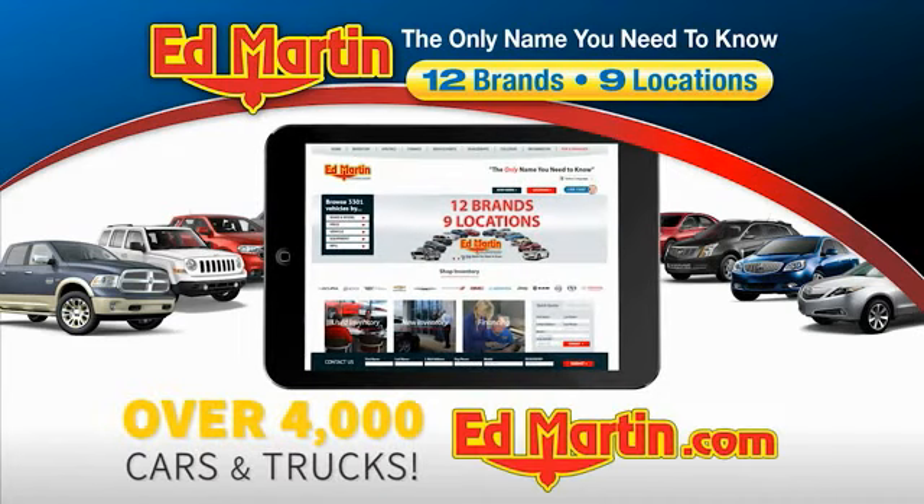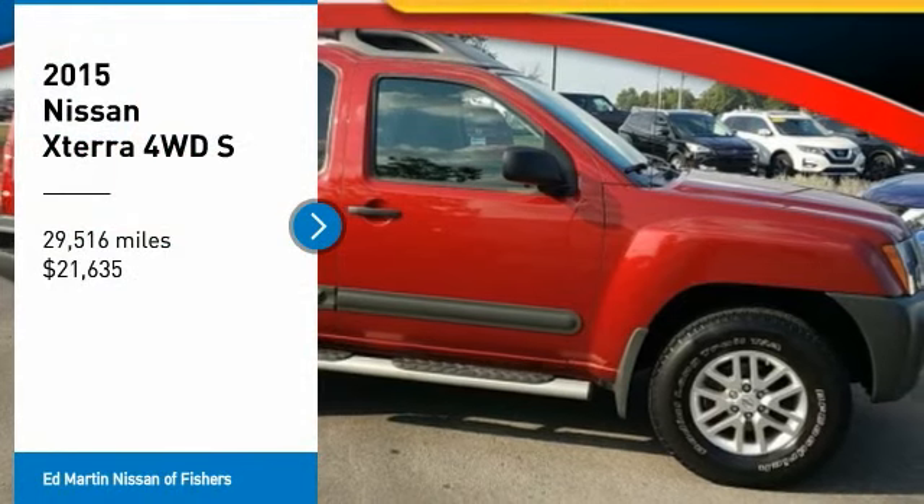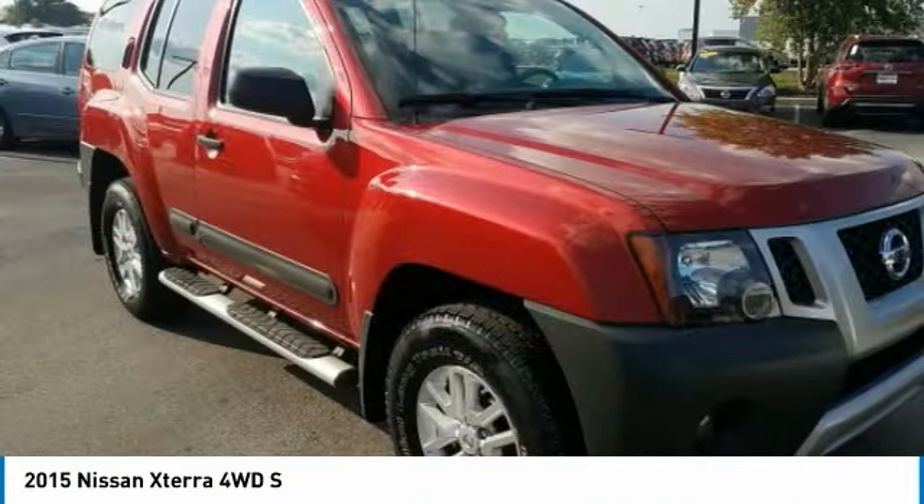You can also shop over 4,000 more cars and trucks online at edmartin.com. We are pleased to show you the 2015 XTERRA. Accelerate your activity with the Nissan XTERRA.